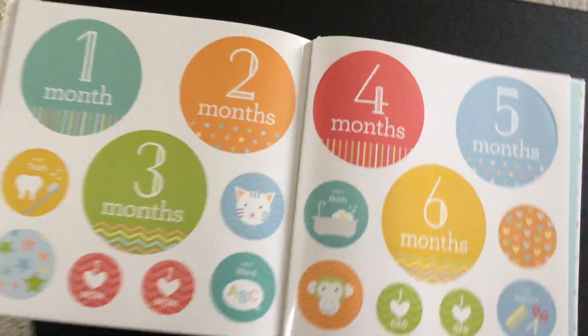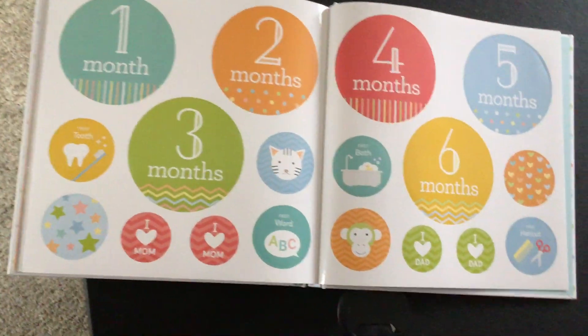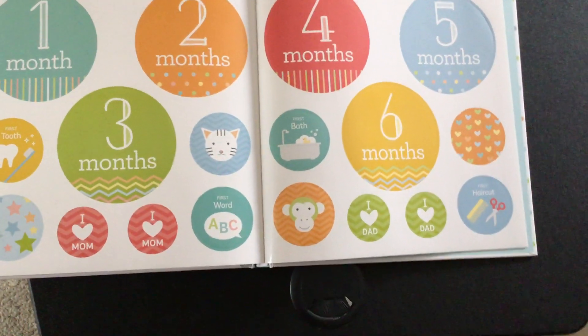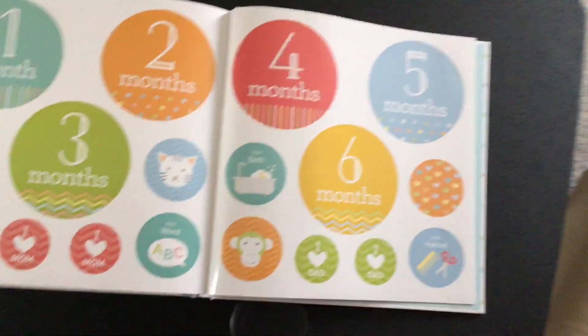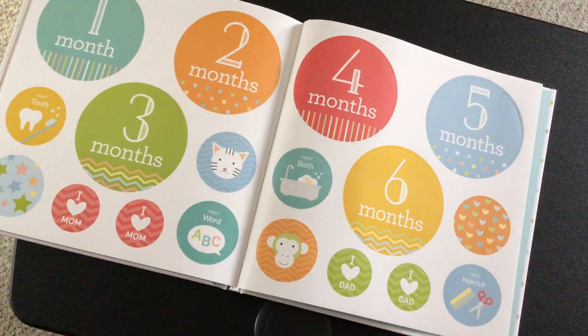And stickers — if you want to take those milestone pictures, you can see here are some stickers that you can put on a onesie or wherever you want. Cute. First haircut. Anyway, if you have a chance, check out the rest of the post. I'm sorry this video is so wiggly.